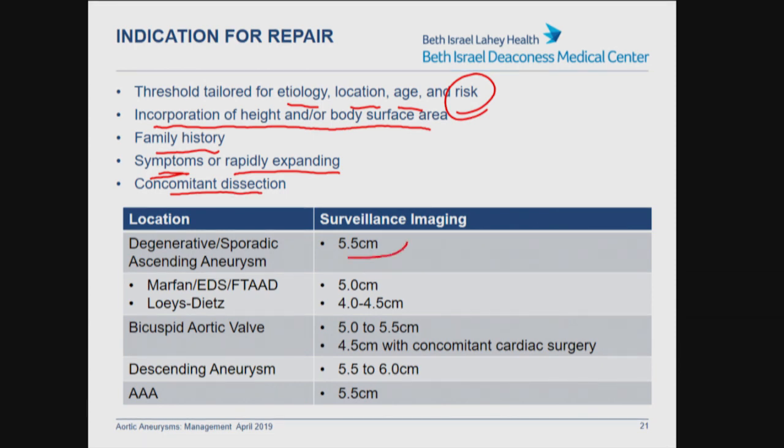For a degenerative or sporadic ascending aneurysm, the threshold for repair is 5.5 cm. If a patient has a connective tissue disorder like Marfan's or Ehlers-Danlos, or a strong familial component, the threshold is 5.0 cm. Loeys-Dietz and higher-risk genetic abnormalities like an SMAD3 mutation are closer to 4.0 to 4.5 cm. For bicuspid aortic valve, original 2010 guidelines recommended 5.0 cm but have since been revised to 5.5 cm, with wiggle room for high-risk features including rapid growth greater than 0.5 to 1 cm per year or a family history of rupture or dissection at a relatively small aneurysm size.